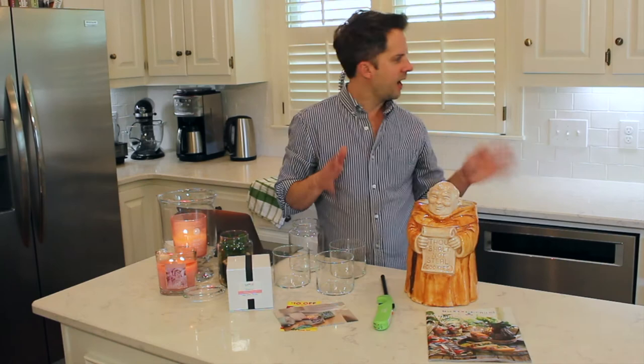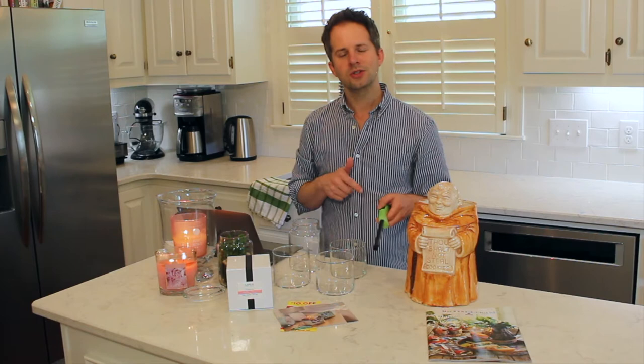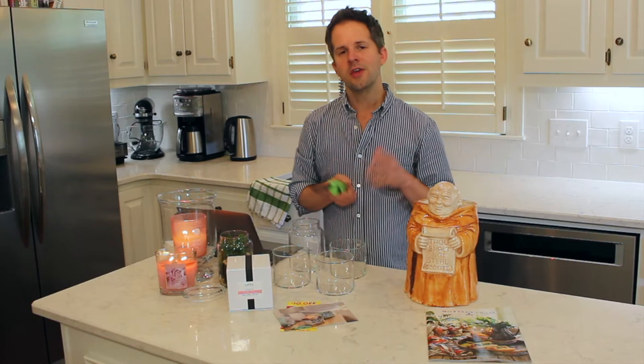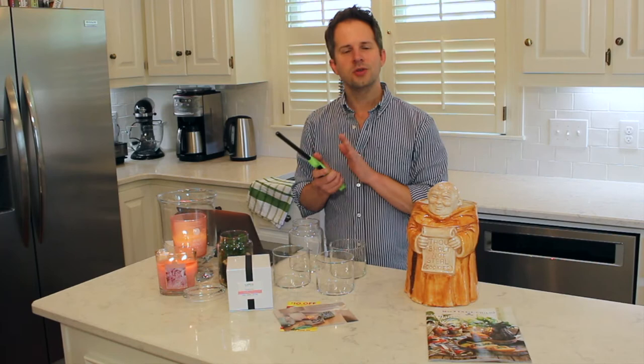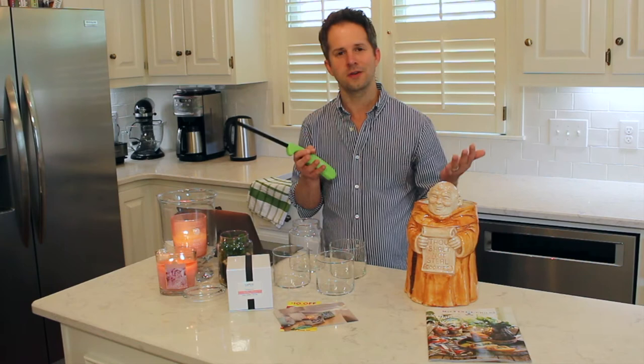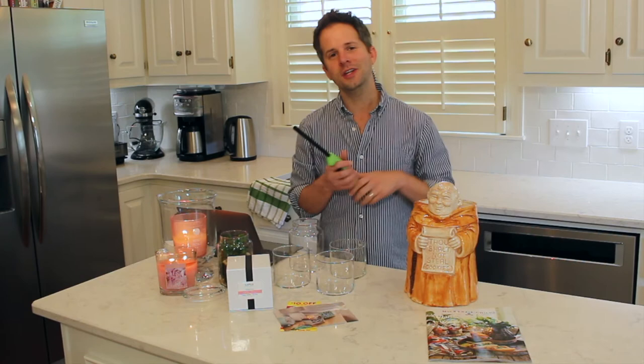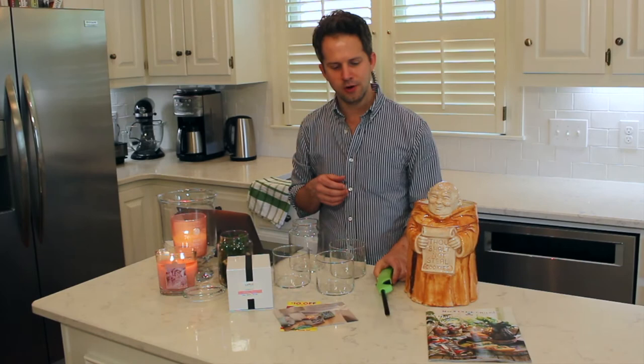This is a Bic lighter and it is at the end of its life. In a previous video I showed you how to refill a refillable lighter - it's really easy. The other lighter I use is refillable and has a little window on the side. The butane canister I had had 99 refills in it, so for the price of one lighter you can get 99 refills. I have a how-to video if you're interested in saving money with refillable lighters.